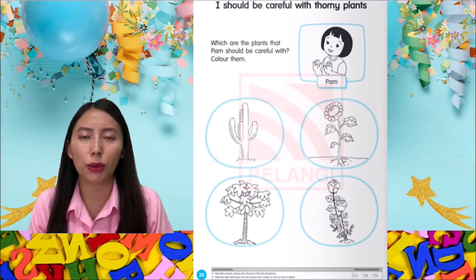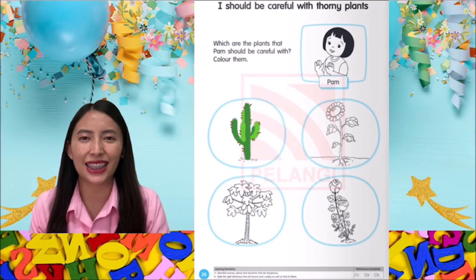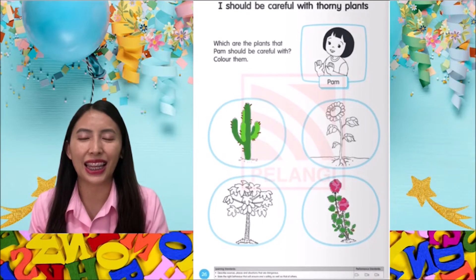I should be careful with thorny plants. Which are the plants that Pam should be careful with? Color them — cactus and rose.